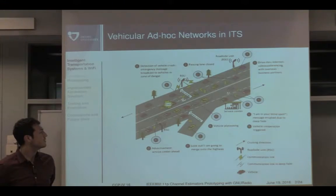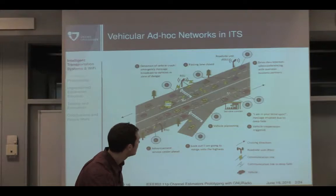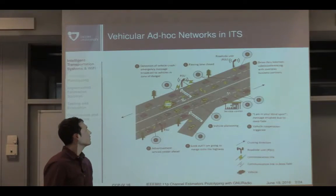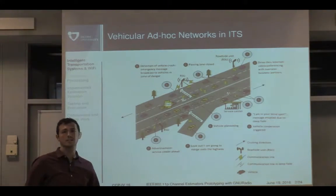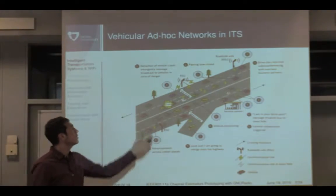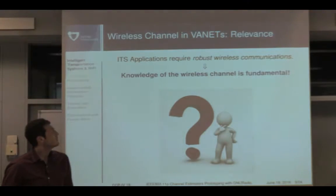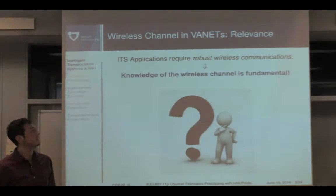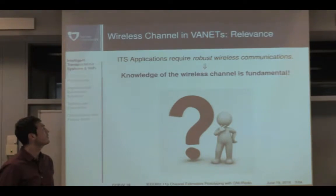Messages are exchanged and cooperative positioning applications are also enabled. Here is just a representation of the high-level architecture where the communication can be made either by road users like vehicles, bicyclists, pedestrians, and also dedicated infrastructure. From this picture, we can understand that robust wireless communication is a must for vehicular ad hoc networks.